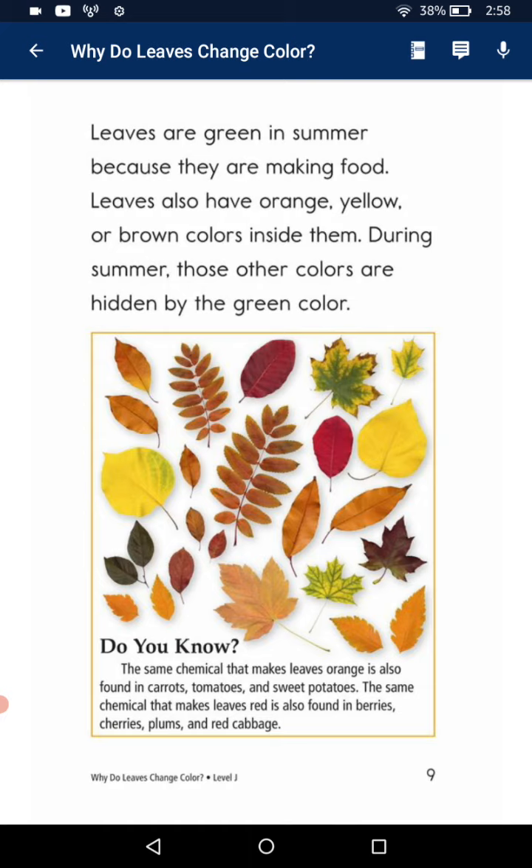Leaves also have orange, yellow and brown colors inside them. During the summer, those colors are hidden by the green color.